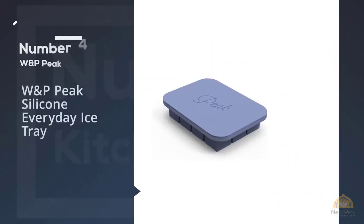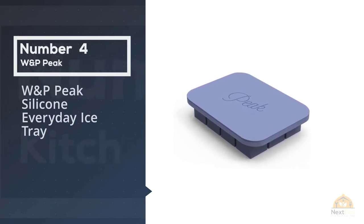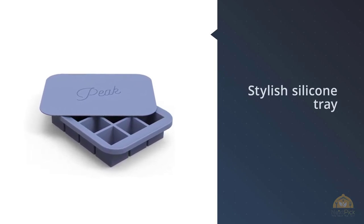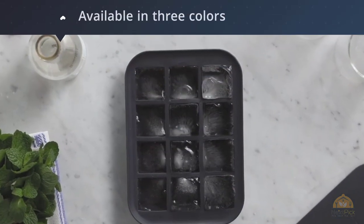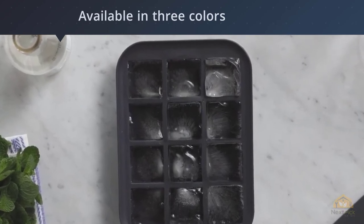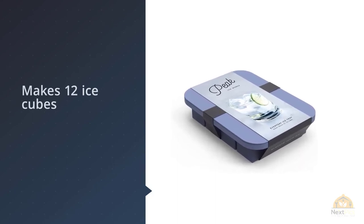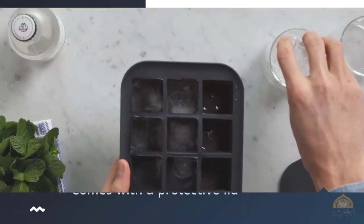Number 4: W&P Peak Silicone Everyday Ice Tray. The Peak Iceworks Everyday Ice Tray is a stylish silicone tray with a convenient lid that lets you easily extract one ice cube at a time. It's our second favorite tray and just as great as our top pick from OXO. Available in three colors — charcoal, peak blue, and white — this tray makes 12 ice cubes and comes with a protective lid that keeps freezer burn out while allowing easy stacking in your freezer.